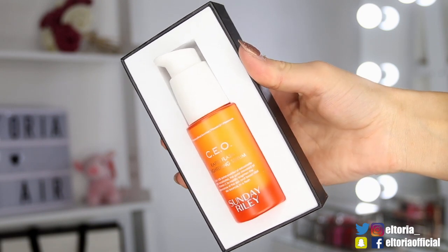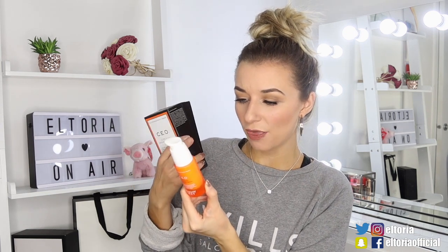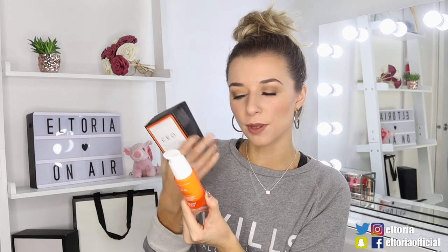Now we're moving on to Cohorted — a more expensive subscription box at £35, but it comes with more luxurious, high-end brands. I've been getting Cohorted for ages and I am never disappointed. First up I'm going for the largest item — this is by CEO and it's a rapid flash brightening serum with a lot of vitamin C in it. It's a Sunday Riley product. This looks full size — I love the packaging. It doesn't actually specify skin type, but apparently it evens out your skin tone. If you've got blemishes, this might be a good product. I'm excited to use this because I do have some acne scarring on my cheek.